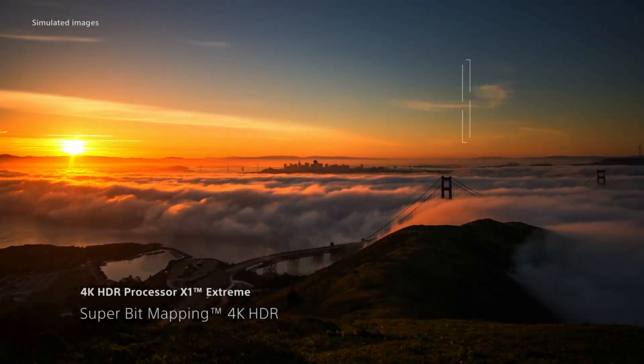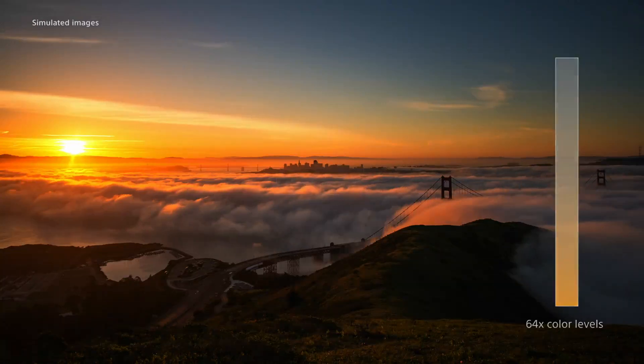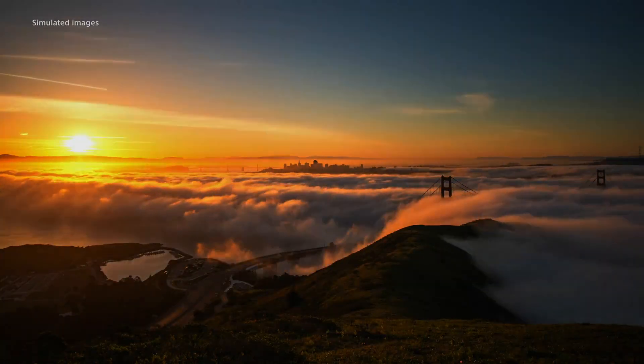Capable of reproducing 64 times as many color levels, eliminating banding effects for beautiful, lifelike gradations.